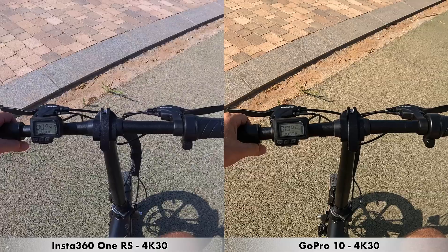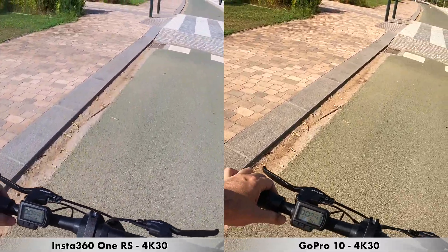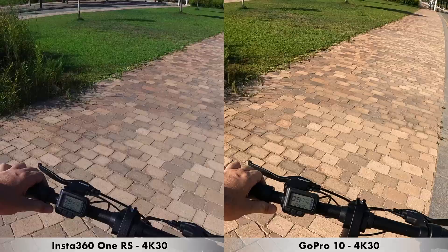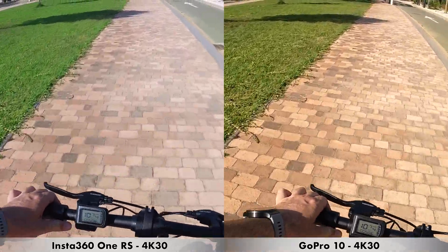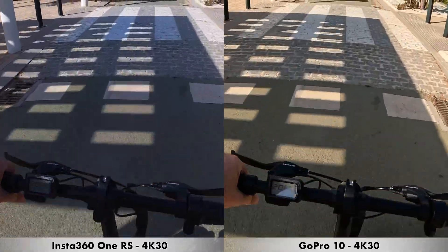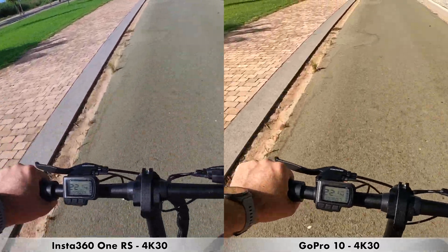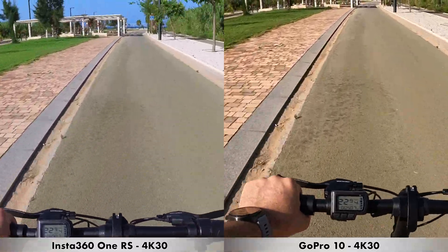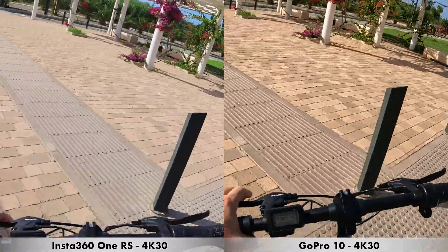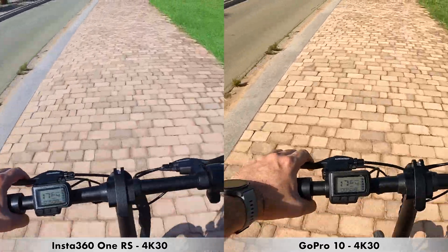Next we have a recording done while riding the bicycle, so you can see how stabilization works there. We're using the GoPro 10 and the Insta360 One RS, recording in 4K at 30 frames per second with image stabilization set to maximum on both cameras. It's also quite windy, so you'll probably hear some wind. This is how recording would look if you're riding a bicycle.